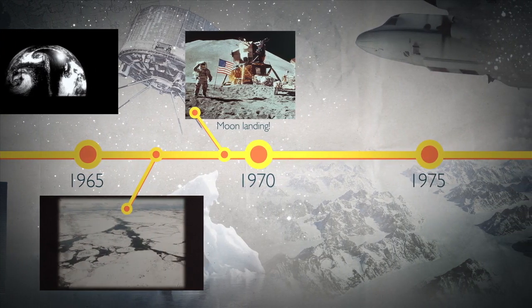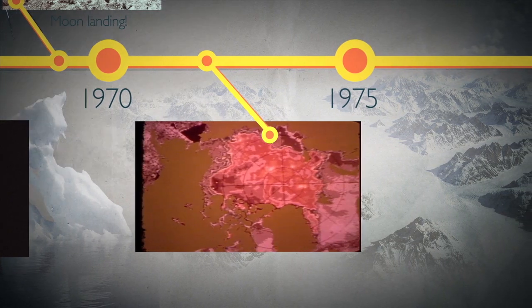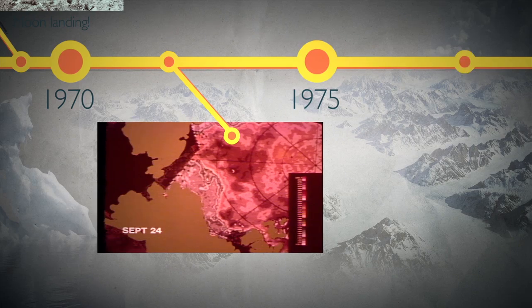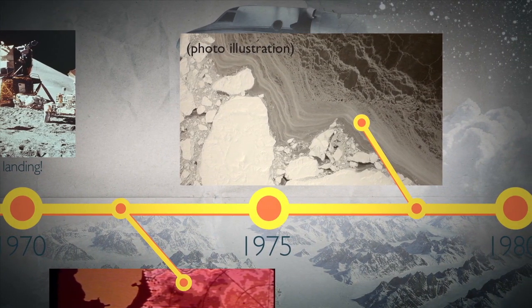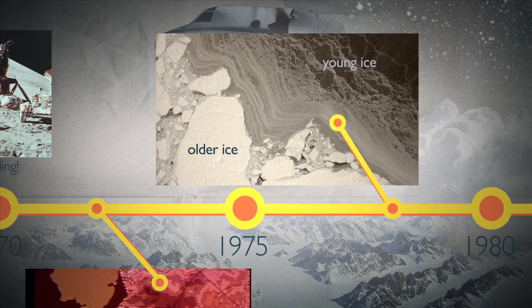In 1972, a new satellite called Nimbus-5 and its ESMR instrument began four years of all-weather, all-season imagery of sea ice. And in 1978, Nimbus-7 used its more advanced microwave instrument, which could for the first time help distinguish young ice from old.